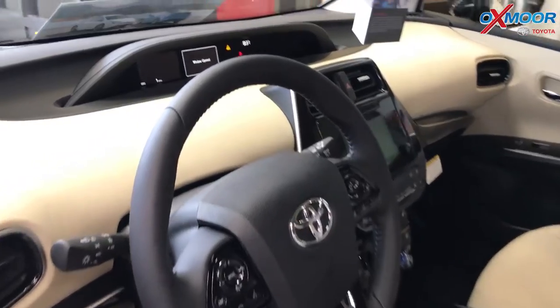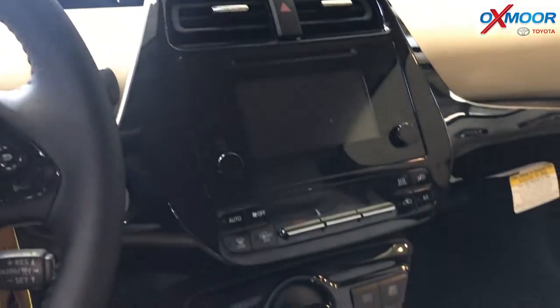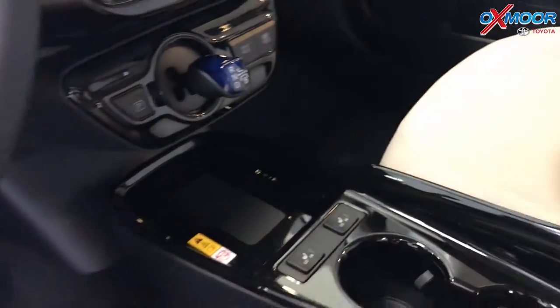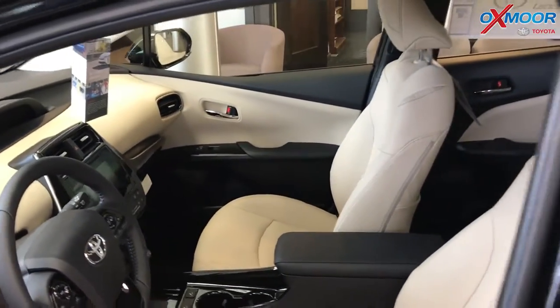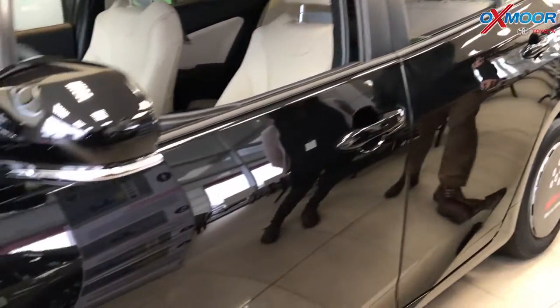And then you see the screen there — all the technology, navigation. This has a heads-up display, so there in the windshield it'll tell you your speed limit and show you if you're in eco mode or driving mode. So all kinds of really cool features available in the brand new all-wheel drive, which is very exciting.